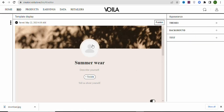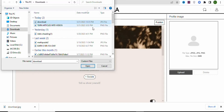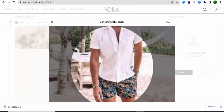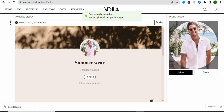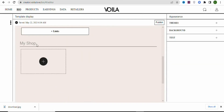You can also upload a profile image for your store. Click on the image area, select 'Upload,' choose your image, and click 'Open.' Crop the image as needed, then click 'Save.' Once your profile image is uploaded, the next step is to create your store.